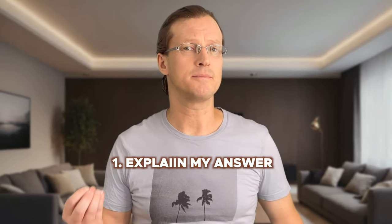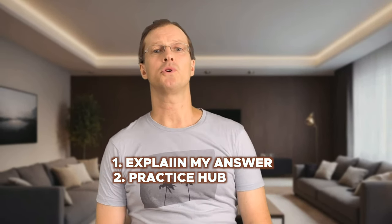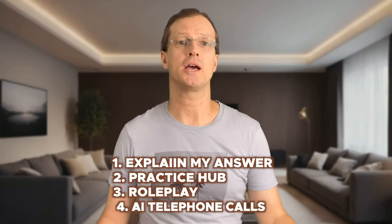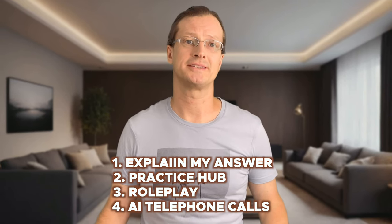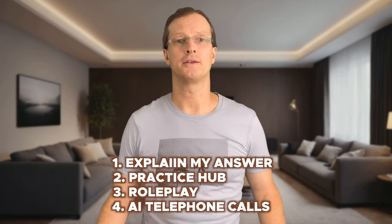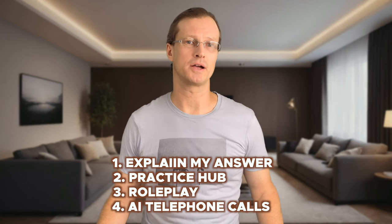We've got four new features to look at: number one, explain my answer; number two, practice hub; number three, role play; and finally number four, AI telephone calls. Let's break them down and see if they're actually useful for kids. Before I say goodbye today, you will know exactly which features are worth your money and which ones are a total waste.